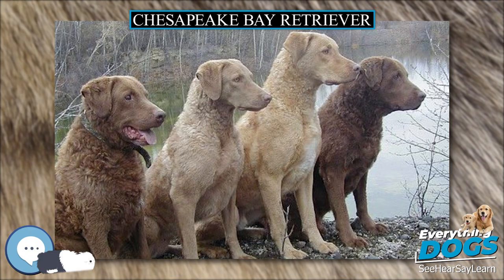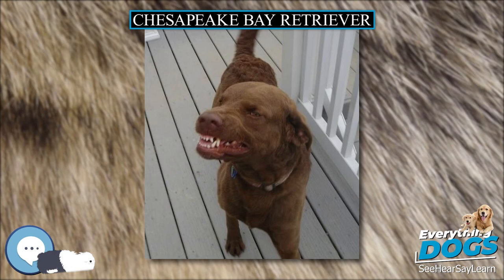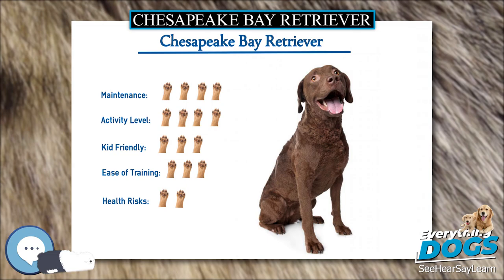The breed standard states that white may also appear but it must be limited to the breast, belly, toes, or back of the feet. The head is round and broad with a medium stop and muzzle. The lips are thin, and the ears are small and of medium leather. The forelegs should be straight with good bone. The hindquarters are especially strong and the toes webbed, since excellent swimming ability is important for the Chesapeake. This breed is also known for its large and powerful chest, used to break apart ice when diving into cold water while duck hunting.